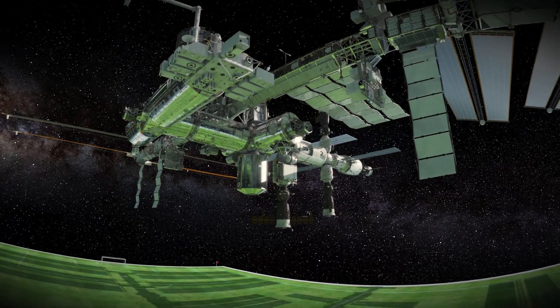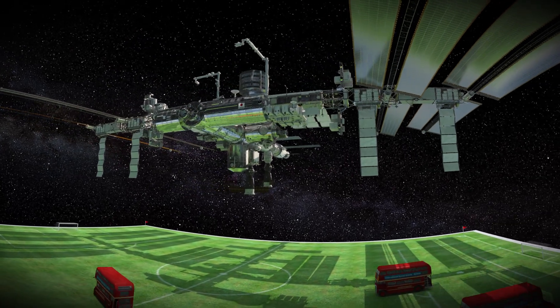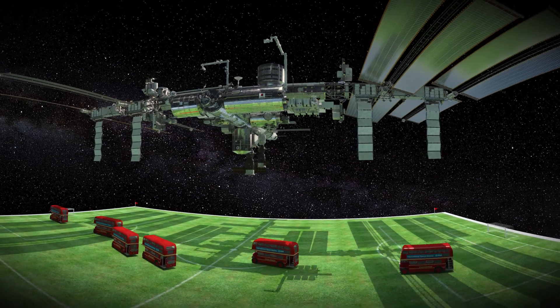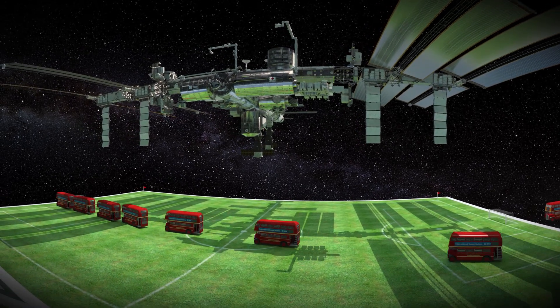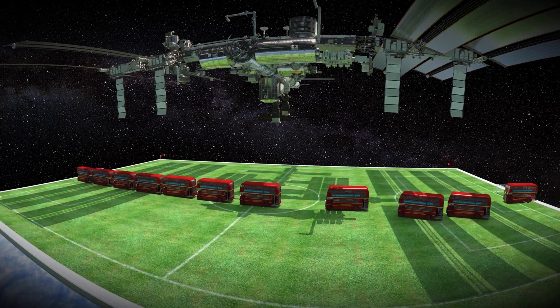The space station is the largest man-made object in space. It's as long as 13 London buses end to end and it orbits the Earth at nearly eight kilometres every second — that's about 17,000 miles per hour.